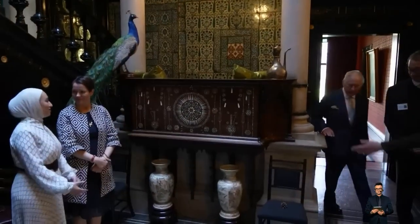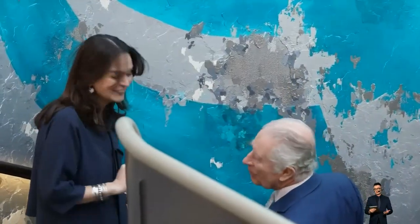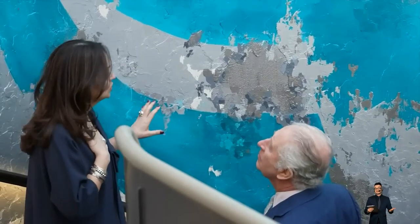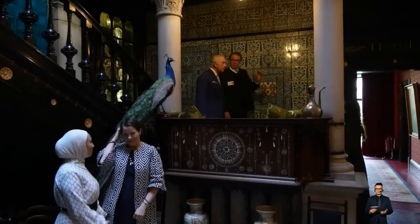When he was asked to try to open a small wooden box decorated with a geometric marquetry pattern and made by Ibrahim Ktaj, a Syrian craftsman helped by Turquoise Mountain, the King turned it in his hands and laughed as he tried to find the catch. He was eventually shown how to prise open the lid.